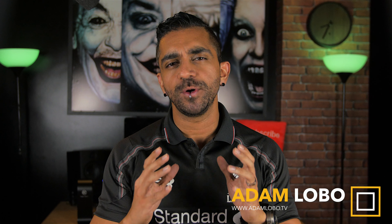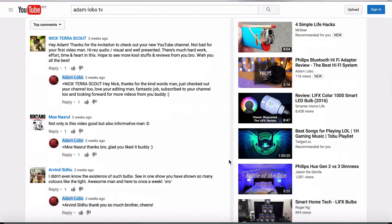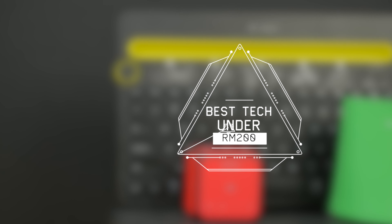Hey guys, Adam Lobo here. First and foremost, thank you so much for all the support and the words of encouragement — all these amazing words from each and every one of you just makes me want to do videos even more. Tech items are generally known to be on the expensive side, so what I've decided to do is research the best tech under RM200 or RM50 for this month of November. So here we go.